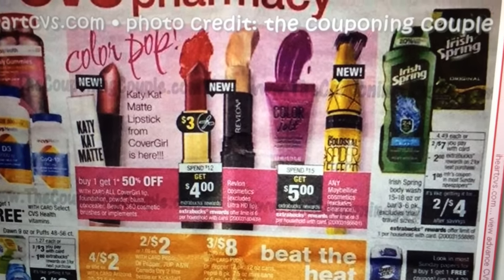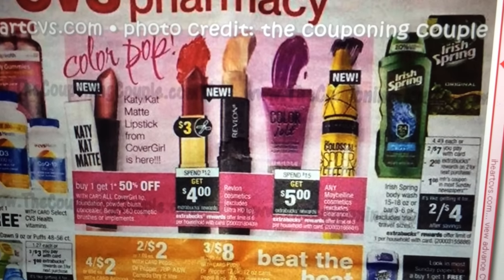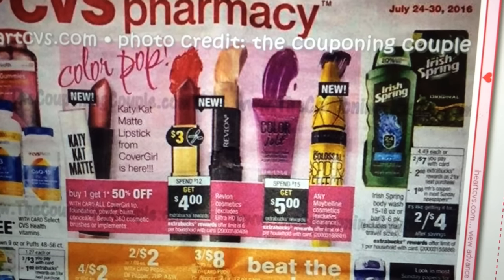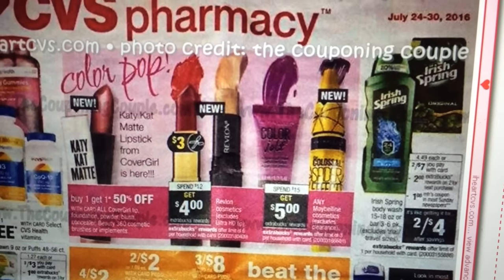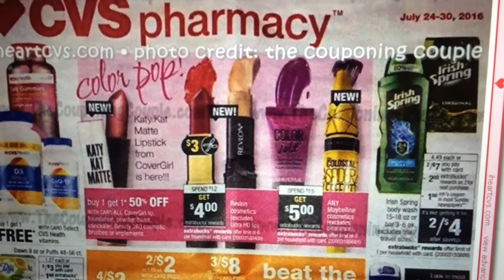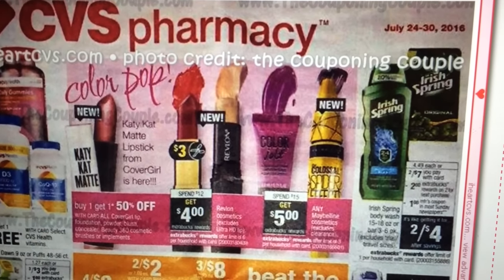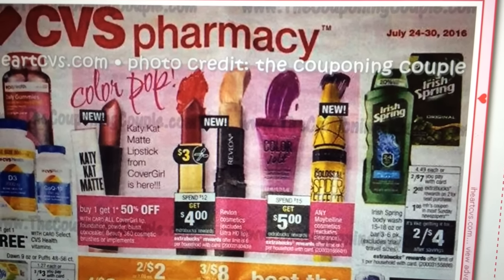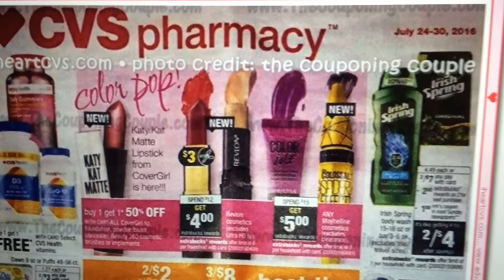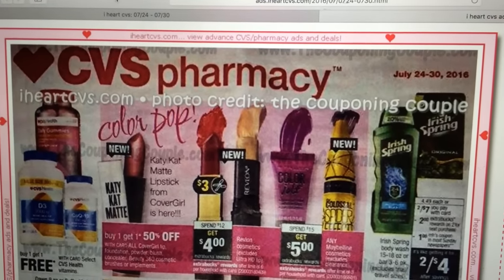This Revlon cosmetics deal: spend $12 and get a $4 ECB. There are $3 off coupons coming in this Sunday's inserts, so that might be something you want to do. Also, if you get a personalized coupon from the Red Box, it might be worth doing — keep your eyes on the Red Box. There's also a makeup deal for Maybelline: spend $15 and get a $5 ECB. I got a personalized coupon for Maybelline, so I'm going to see if I can make a deal happen.